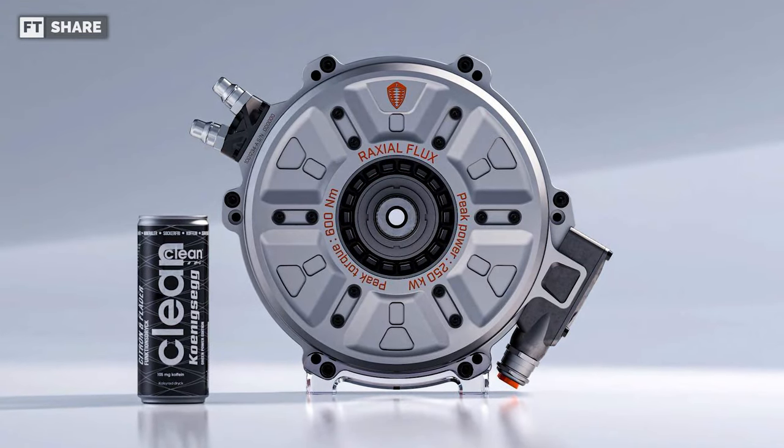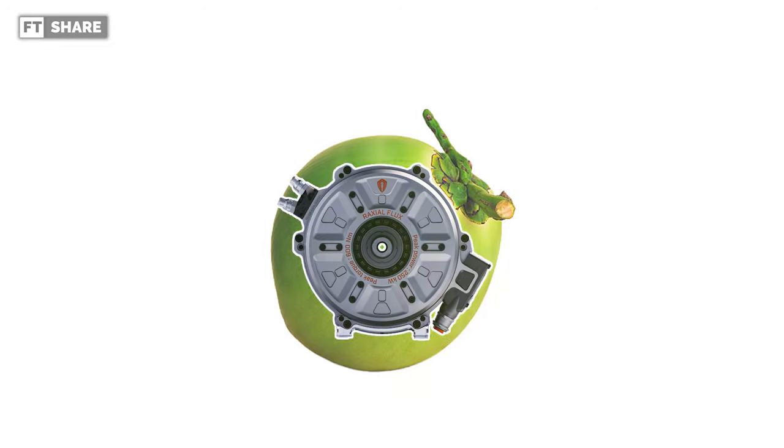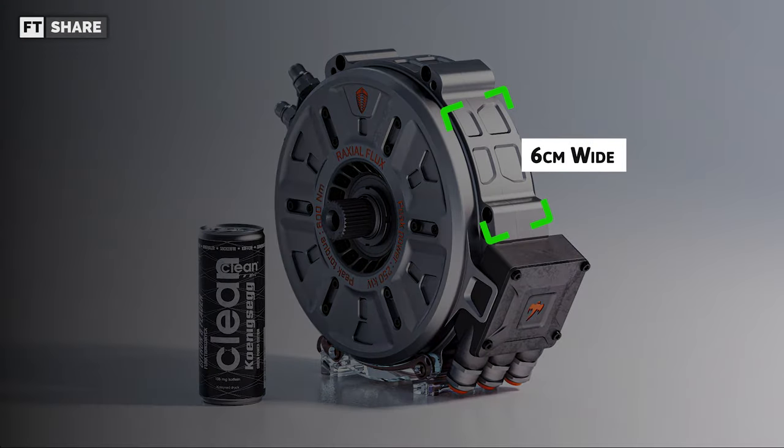And you know what could make this crazier? The diameter is smaller than the diameter of an unpeeled coconut, and the thickness is just around 6cm.